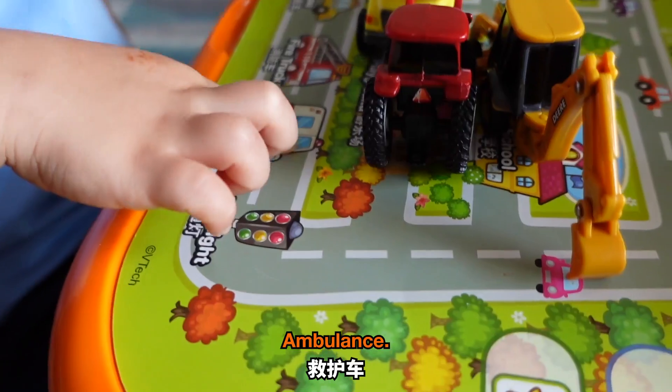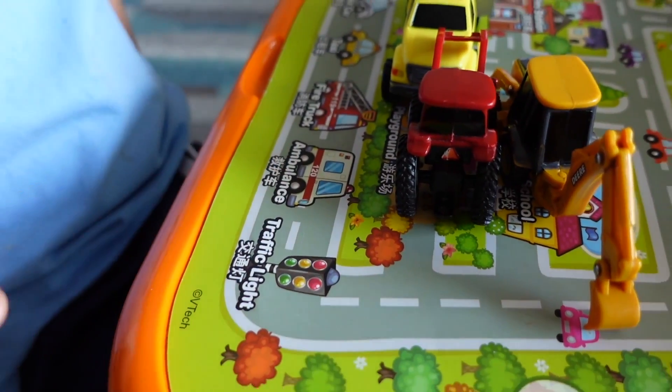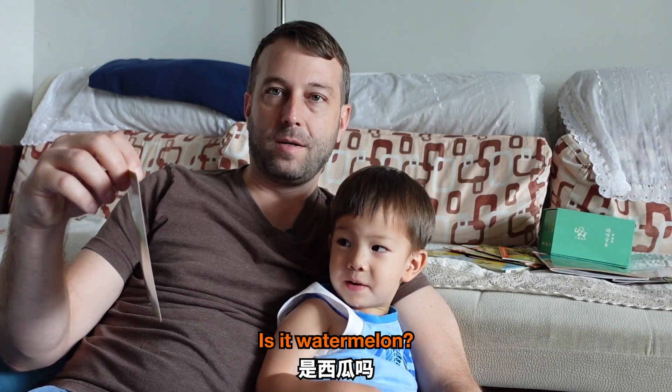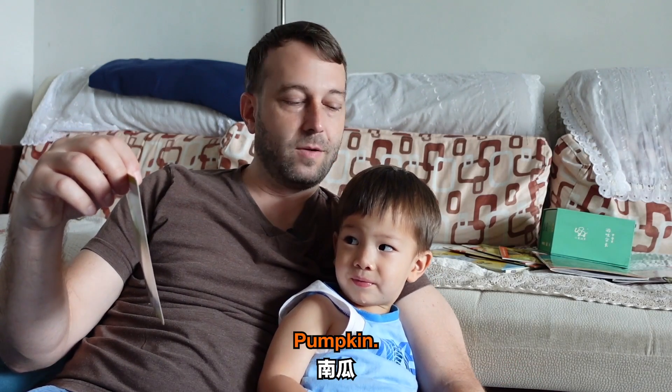Pretty basic English, so... 救護車? Ambulance. What's this one? 西瓜. Is it 西瓜? It's pumpkin. Pumpkin. What's it in Chinese?